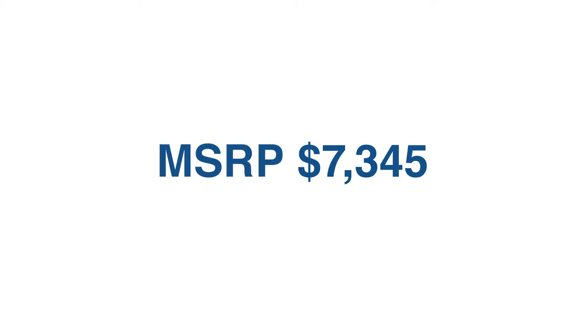And now number five, what everybody's been waiting for: the price. This comes in at an MSRP of $7,345. This puts it below an FS7 or a C300 Mark II with all the feature sets that you would expect.